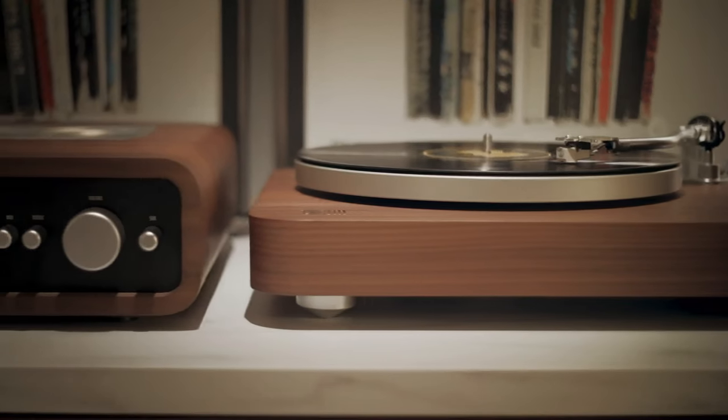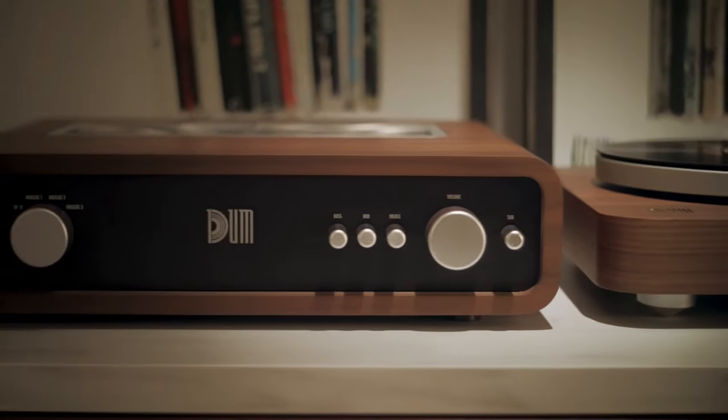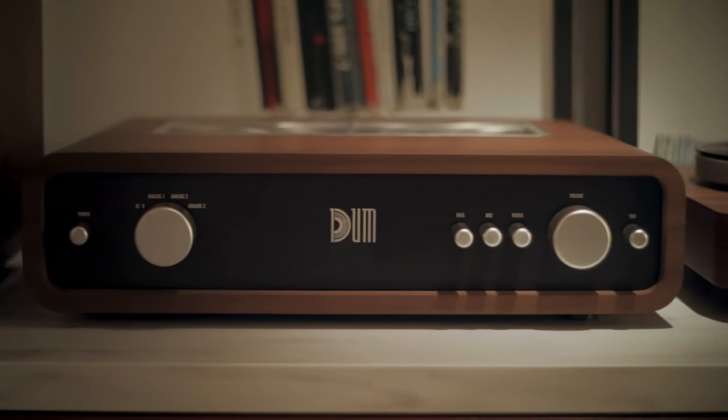There's a huge opportunity to create a middle ground between the ubiquitous portable Bluetooth speakers and the overly complicated $10,000 home audio systems. Together we can make it happen.